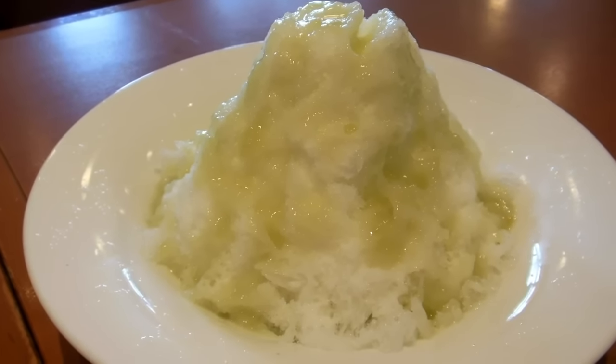So good. Kakigori is usually fairly light and fluffy, and the shaved ice here is light and fluffy — they've done a pretty good job of that one. So Denny's Japan actually does make a good kakigori. Very good, and about four dollars, 400 yen. More videos coming soon.